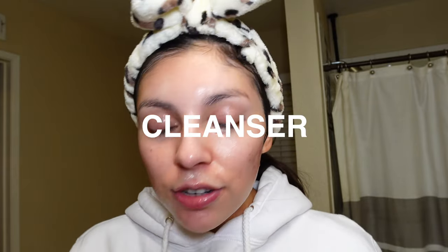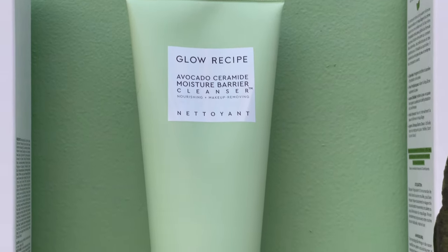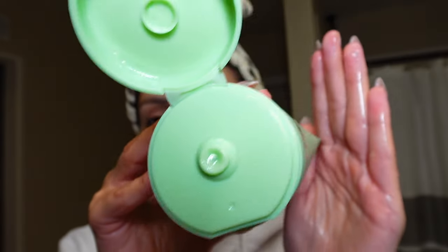My favorite cleanser launch of this year — and my husband can attest because he's obsessed too — is the Glow Recipe Avocado Ceramide Moisture Barrier Cleanser. It is so hydrating, gets makeup off, and is great during the day. I use it when I'm using retinol or other actives, and I use it in the morning. It's such a versatile cleanser. I love that they changed the top of the component too — the old one would spill everywhere.